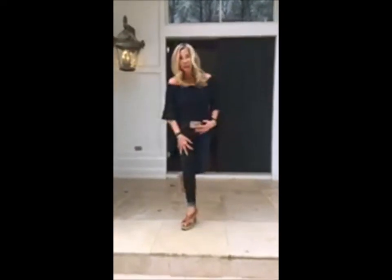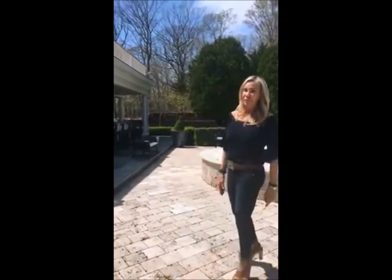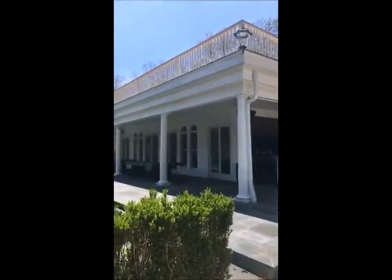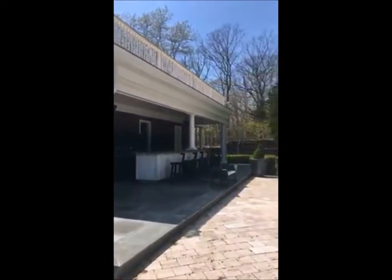There are seating areas at the end, so I think you could probably entertain maybe 50 of your closest friends here. And we have more to show you — look at this pool house. It's incredible. The porches look like they're about 20 to 25 feet deep, covered, with a huge table and outdoor kitchen.